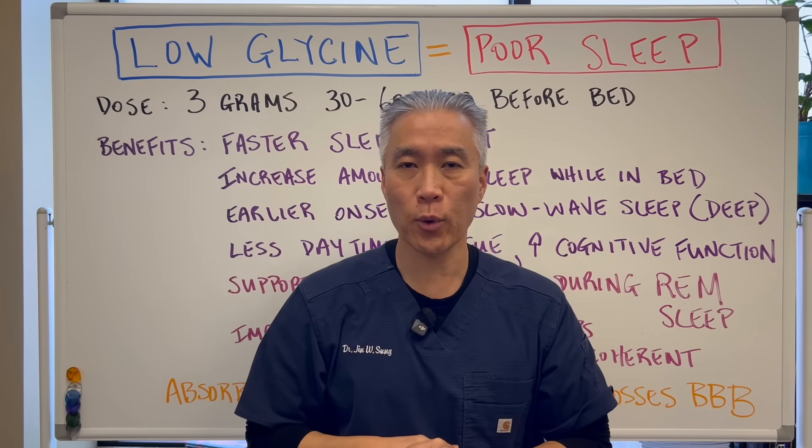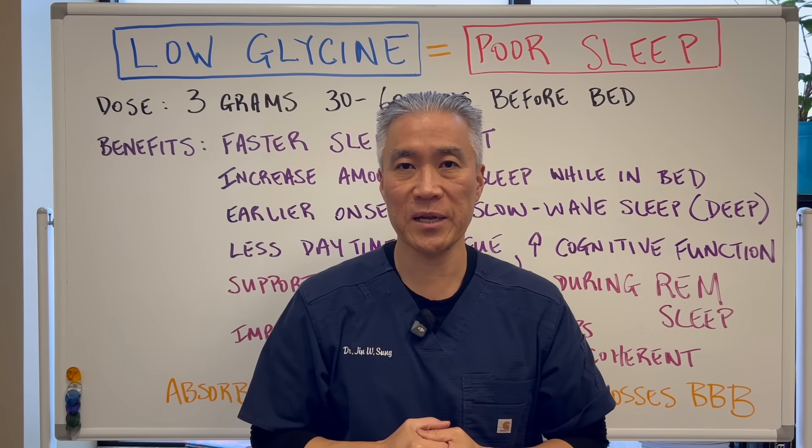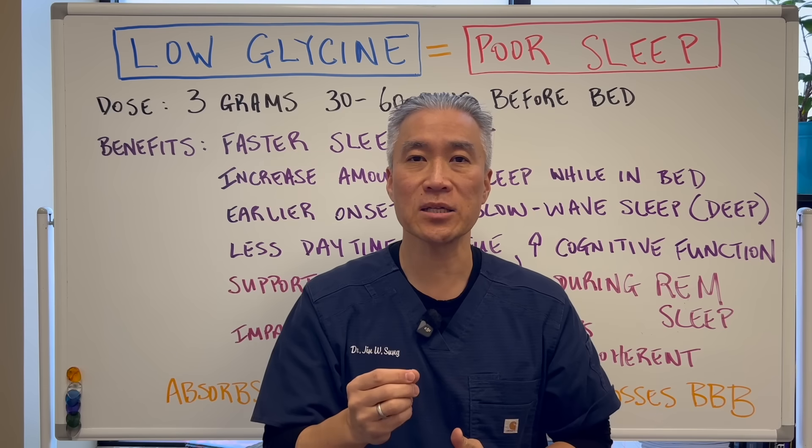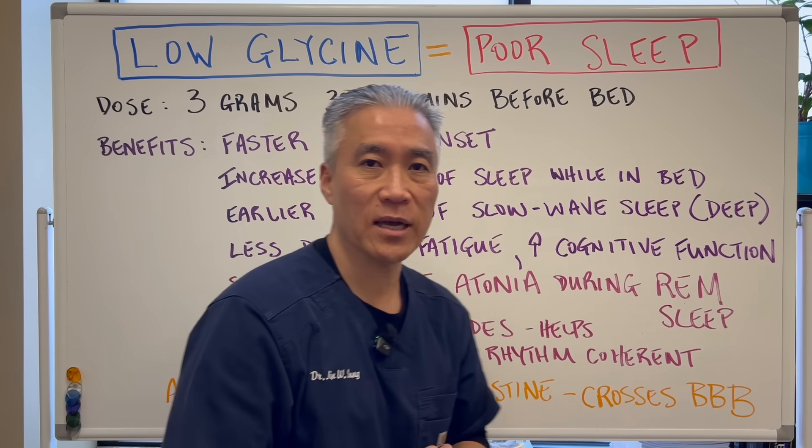Low glycine equals poor sleep. What is the dosage you should take? What are some of the benefits? And what is the mechanism of how glycine impacts sleep? Let's get right into this one.